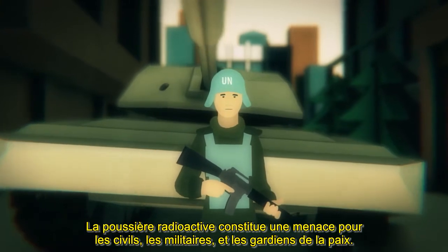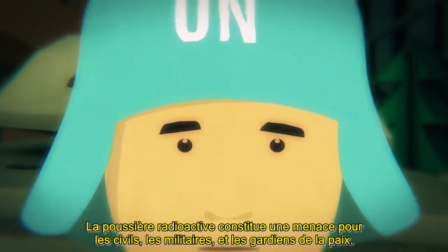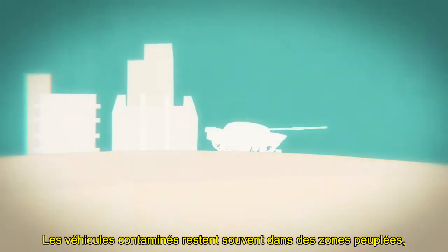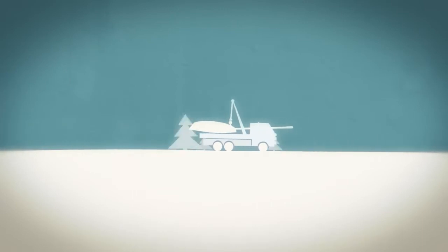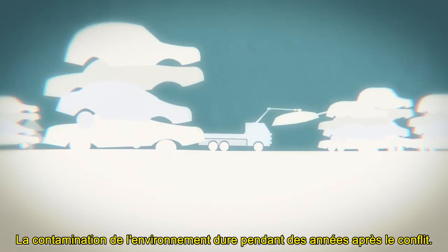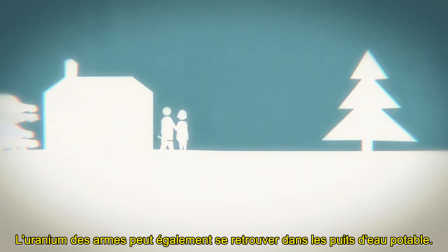The dust poses a threat to civilians, military personnel, and peacekeepers. Contaminated vehicles often remain in populated areas, or are removed to scrapyards where they are broken up and sold. Environmental contamination lasts for years after the conflict. Uranium from weapons can also find its way into drinking water wells.